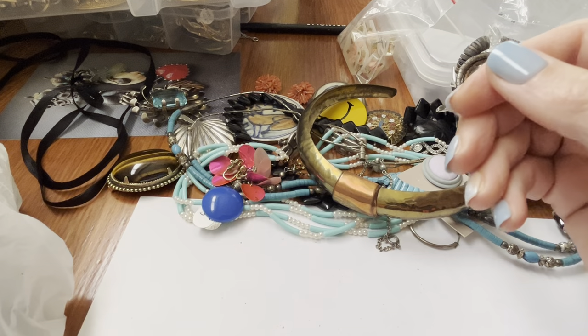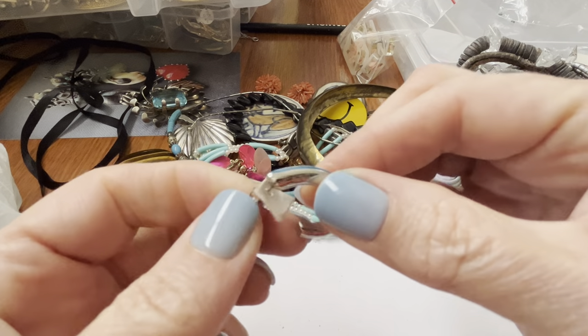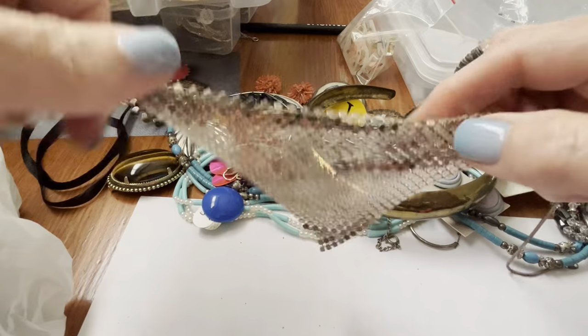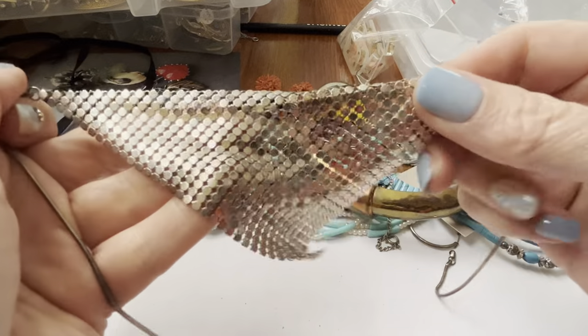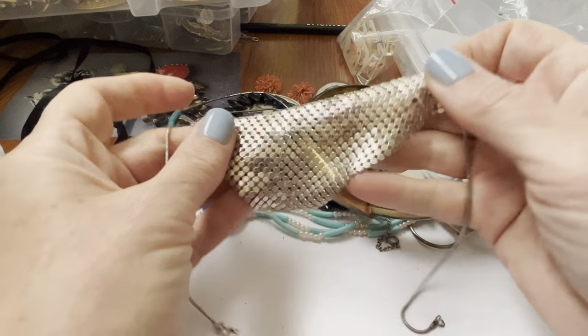Just a blue thing. I had a set of these earrings before. These are always cool — kind of 80s disco, right? They feel so nice.